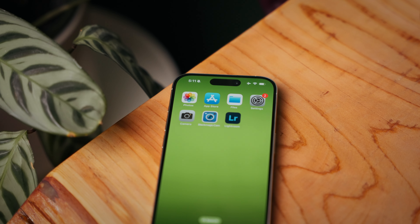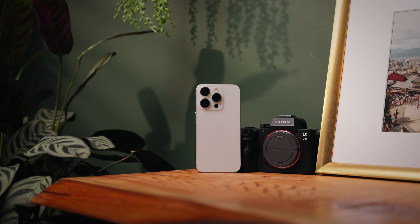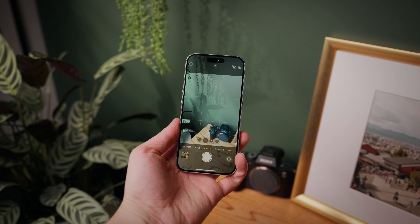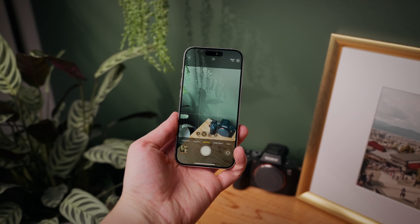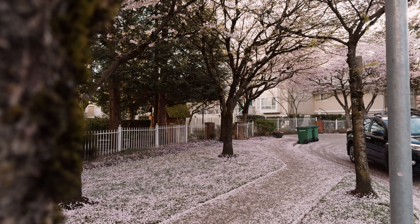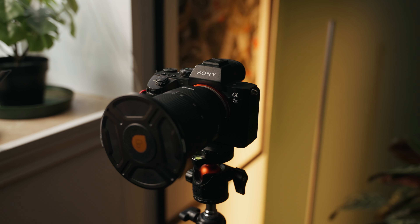I think the iPhone 15 Pro is a fantastic phone. If you are someone who is starting to get into filmmaking, or you are a content creator who just needs something fast, high quality, and reliable, then I totally recommend you get it. However, I have decided to return it — while I am really impressed by this camera system and this phone in general, I just prefer regular cameras. I just prefer my full-frame Sony cameras; I think I'm just spoiled with the quality of these cameras.